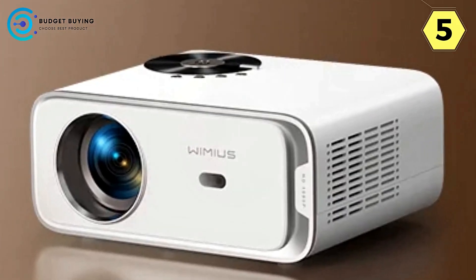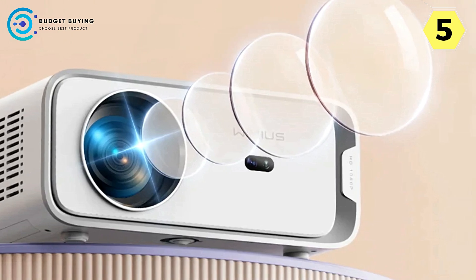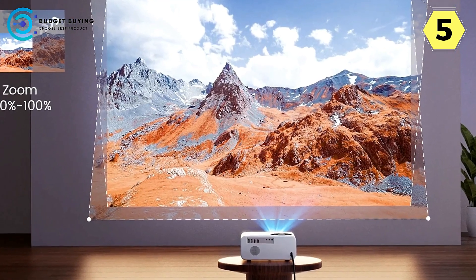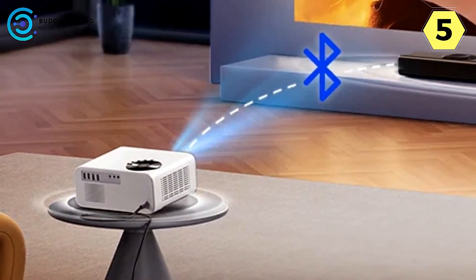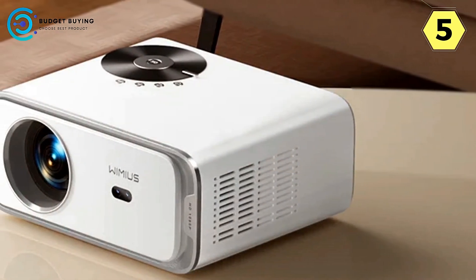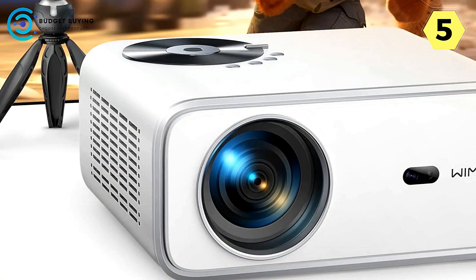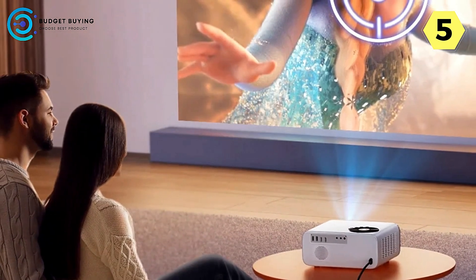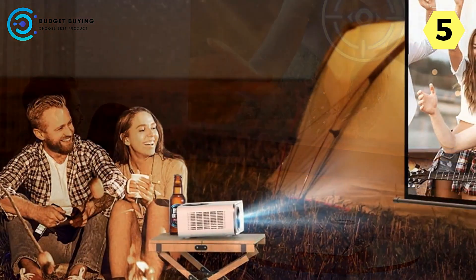Wireless connectivity with Bluetooth 5.2 expands your entertainment possibilities. Wirelessly project content from your iOS, Android, or tablet phone onto a massive 300-inch screen via Wi-Fi. The Wi-Fi 6 technology ensures stable and faster video playback. Bluetooth 5.2 allows you to pair the projector with headphones, Bluetooth speakers, or AirPods, immersing yourself in a captivating home theater sound experience. For any queries, contact the customer service email provided in the user manual for prompt assistance.